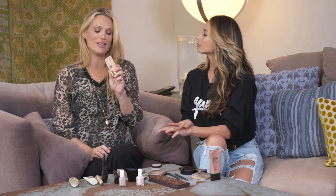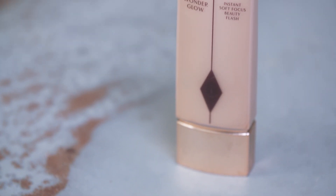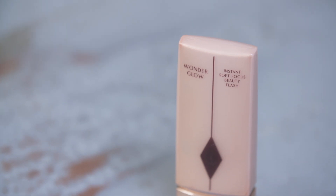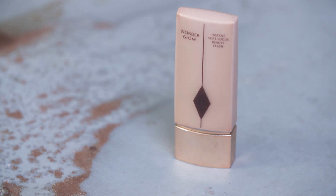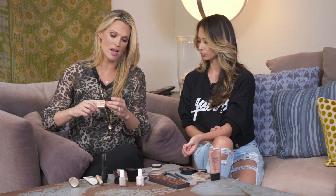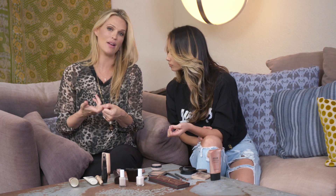So I'm going to get nude. Wonder Glow — Charlotte Tilbury. You can add it. It's kind of like an all-in-one. You add it to a foundation, a tinted moisturizer, or simply just on its own. It is great. It's an instant soft-focus beauty flash and it's phenomenal. Really good for pictures — not too shimmery, gives a great dewy glow. You can't really see it once you put it on, but that's what you want.